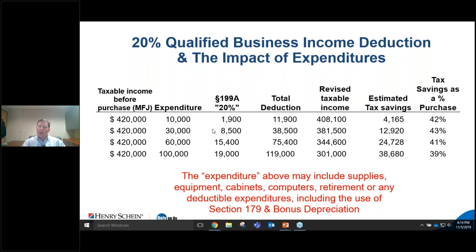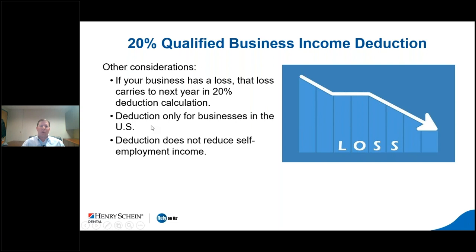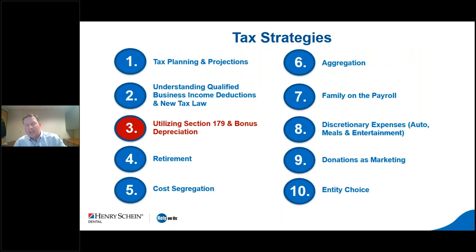The key is determining whether you're eligible for the QBI deduction and, if not, what you can do before year-end to get your income into that QBI wheelhouse. You should ask your CPA directly: am I getting a QBI deduction? If your CPA doesn't know what QBI is, find a new CPA. Strategies to get there include Section 179, retirement contributions, and other deductions we'll discuss. Note that a business loss carries to next year and does not reduce self-employment income.